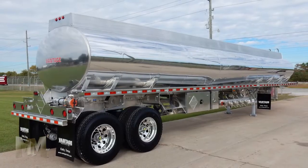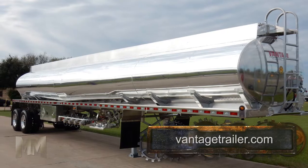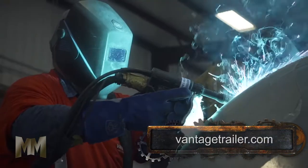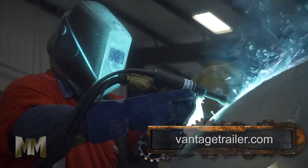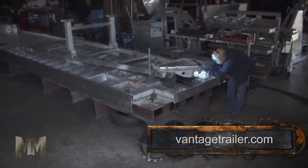Vantage's revolutionary triple-slope petroleum trailer offers greater stability on the road with the lowest center of gravity and the most bottom slope in the industry. Body mount tanks are designed from years of experience building tanker trailers, creating the best body mount tank in the market.